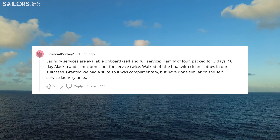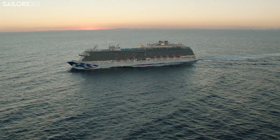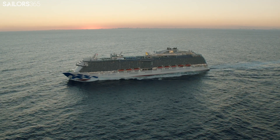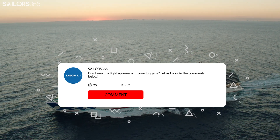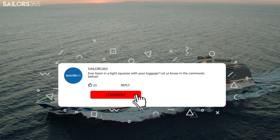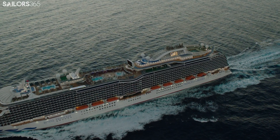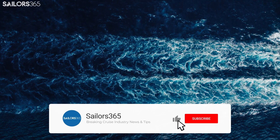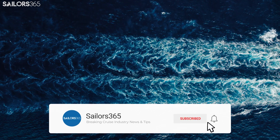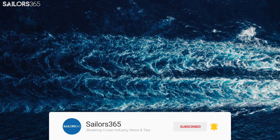Now it's your turn to weigh anchor and speak your mind. What's your verdict on the storage situation aboard Princess Cruises? Ever been in a tight squeeze with your luggage or discovered an unexpected nook for your knick-knacks? Drop anchor in the comments below, and let's keep the conversation going. That's all for now, sailors. Make sure you are subscribed to our channel, hit the like button on this video, and we'll see you next time, sailing on the high seas.